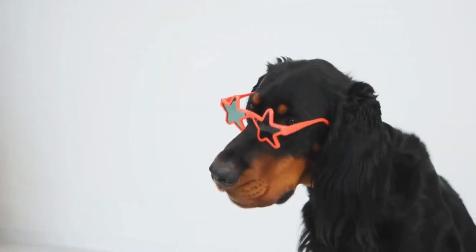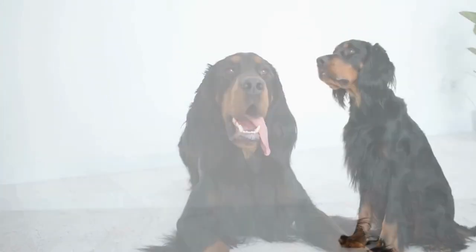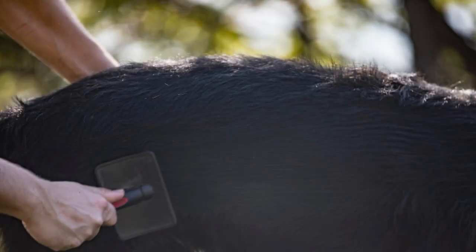Gordon Setters have a life expectancy of 10 to 12 years. They are medium to large size dogs that weigh between 45 to 80 pounds and stand about 23 to 27 inches tall. Gordon Setters have a long, silky coat of fur that requires regular brushing to prevent matting and keep their coat healthy.